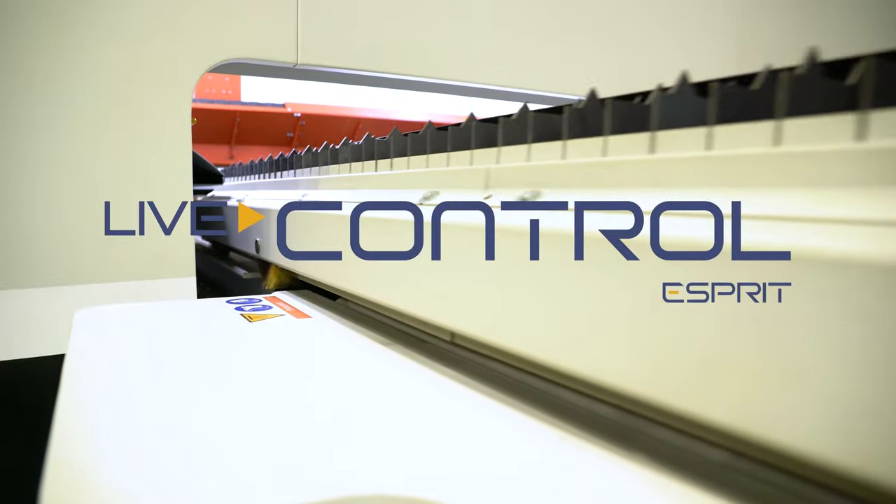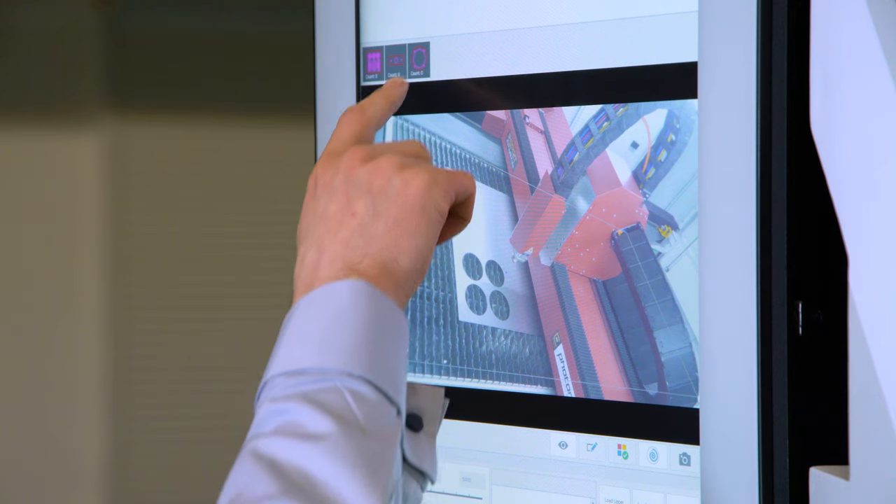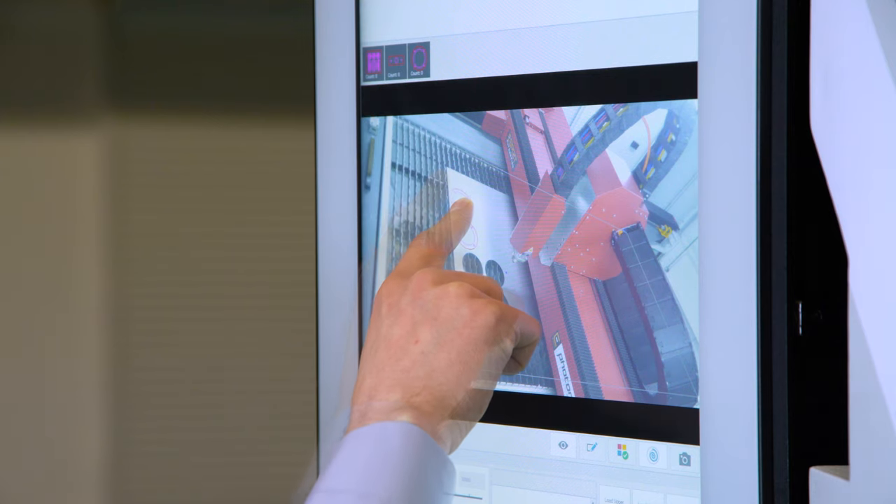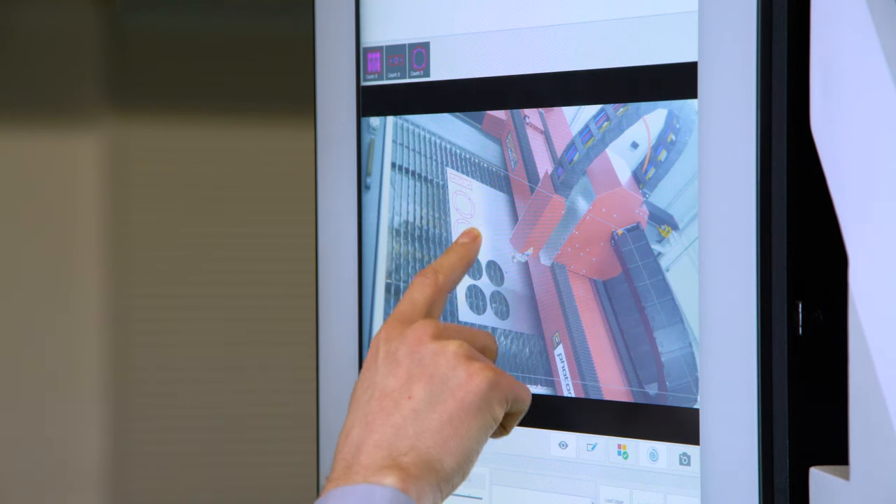Cutting last-minute extra pieces has never been so easy with Live-Control. Now your operator can select any single part of any historical nest directly at the CNC, making your overall production flow more efficient.